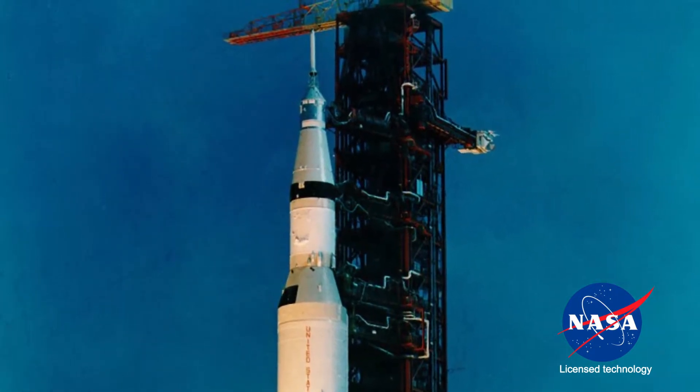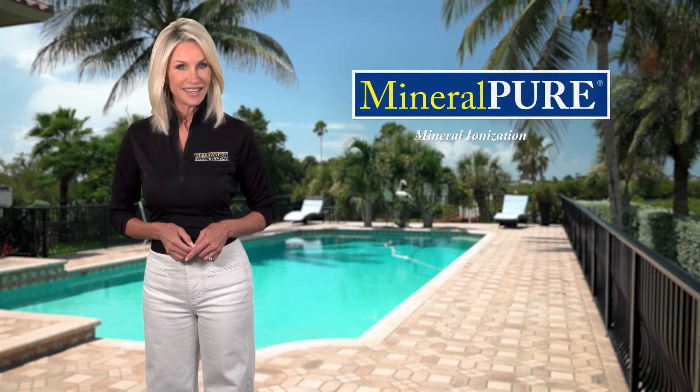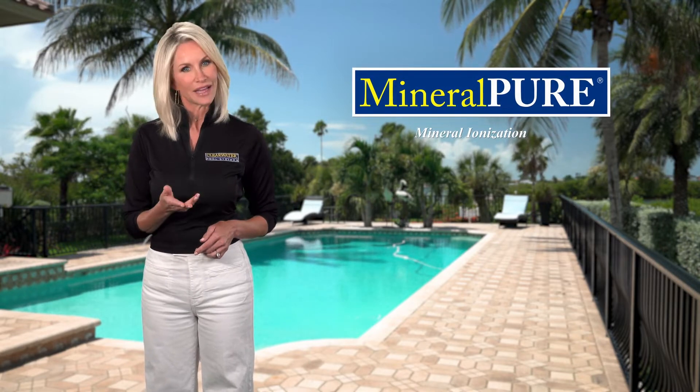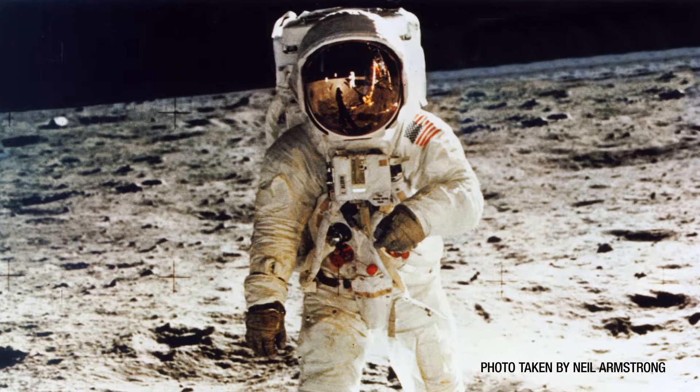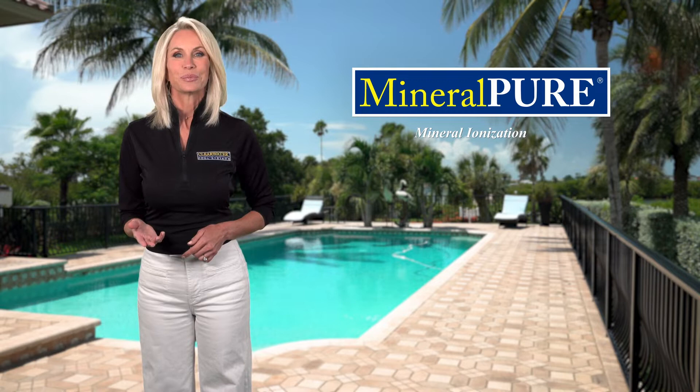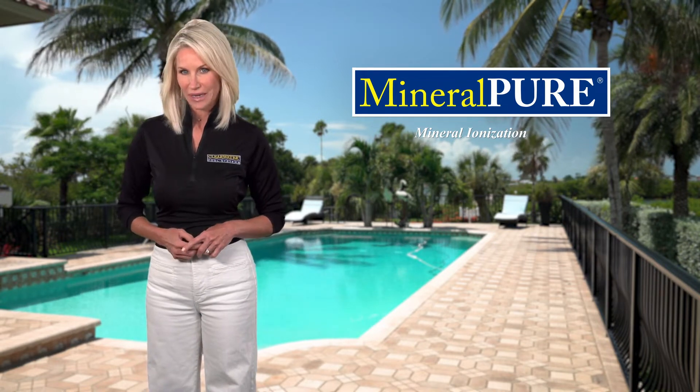They didn't want to bring chlorine into space. In 1989, Clearwater Pool Systems was granted a license to commercialize it, and Apollo 11 astronaut Buzz Aldrin was our first company spokesman.